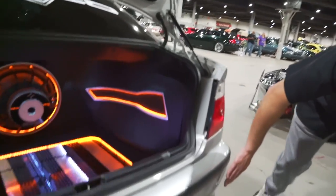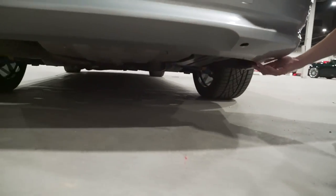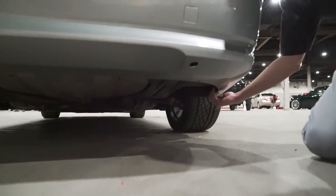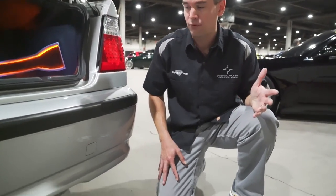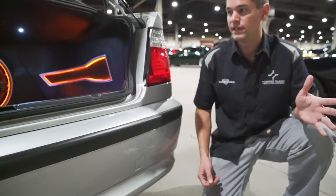Coming out the rear bumper underneath, there is a power plug going into the battery so I can plug my external power supply in while I'm demoing at events like this all day long. I can plug in power and not drain the battery down.